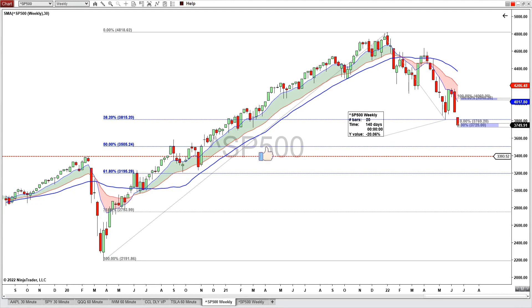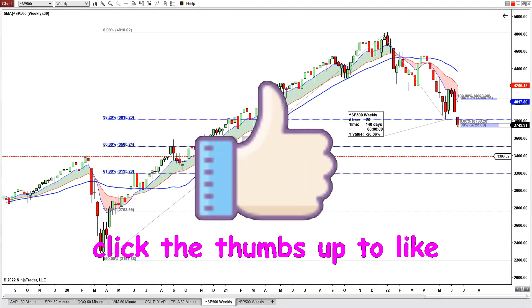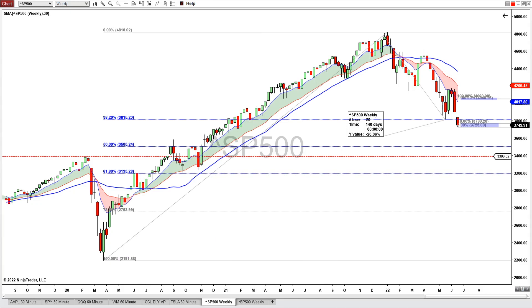Before I begin, I need you to click the thumbs up to help me promote this video. And if you are looking for an unbiased, objective view on the market, then click subscribe to subscribe to this channel. Be sure to click the notification icon to turn on notifications so you won't miss any of my future videos.